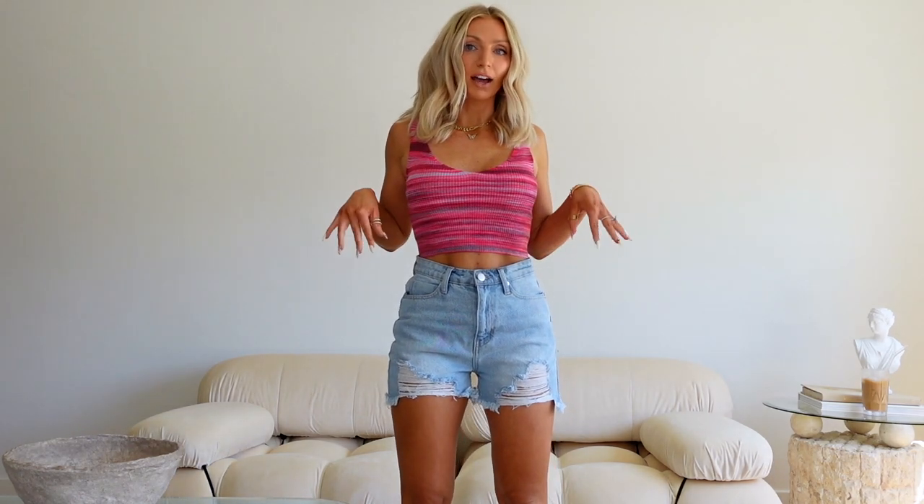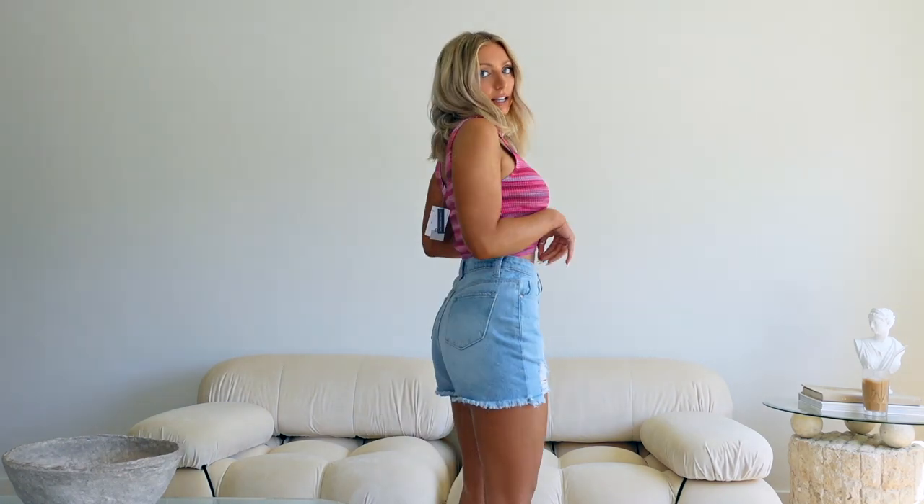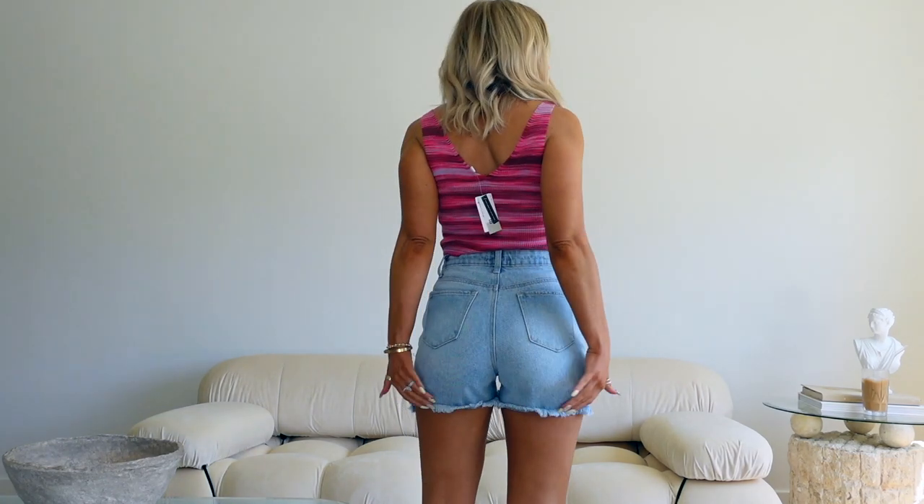First up is this super casual summer outfit. These jean shorts I got in a size 25. They run a tiny bit small — I'm usually between a size 25 and 26, so I went with the 25 and they're not bad. They're not too tight but they are on the smaller side. Let me show you guys how much they are — these were $29, so under $30.